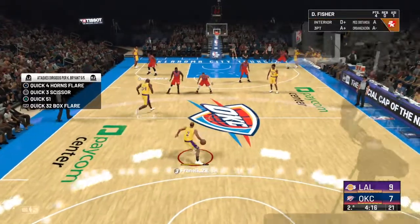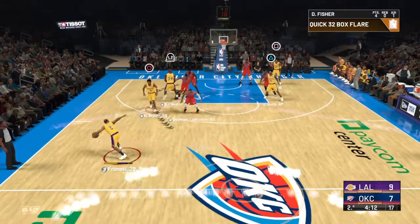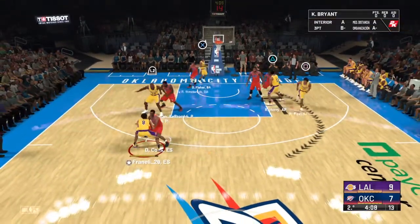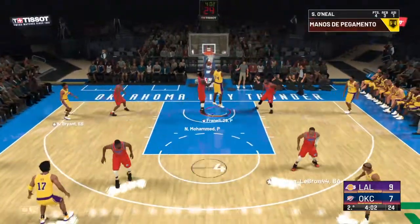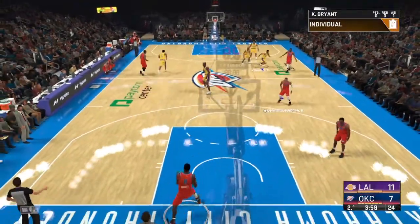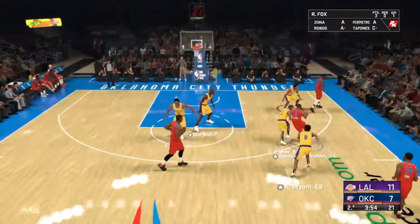Here's Los Angeles now. Fisher with the ball. Outside Bryant. A pass to Fox. To the middle — and the dunk by O'Neal. What a sensational finish! You've got to be able to get some hang time to do that one.